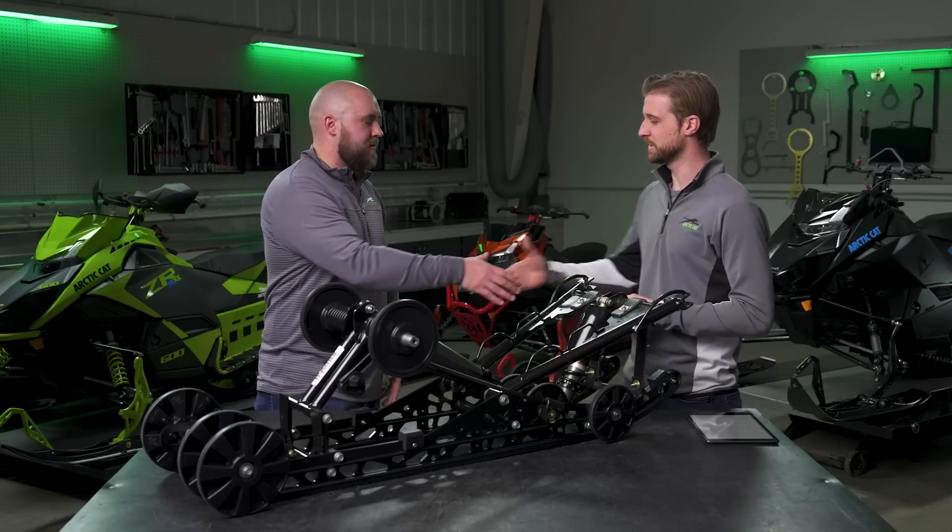Well Steve, thanks so much for joining us today. If you want to learn more about the Catalyst platform, visit arcticcat.com/catalyst.